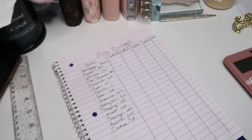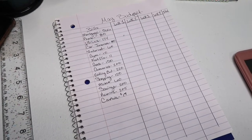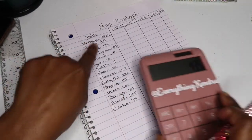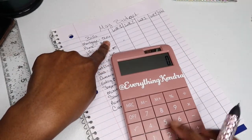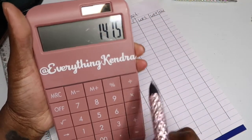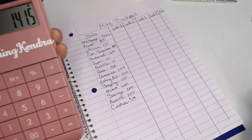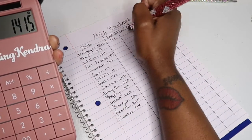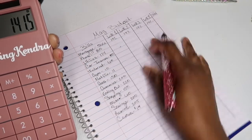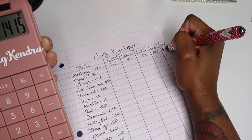All right, so how I do it — let me see if I can get y'all to see a little better, hopefully that's better. So what I do is take my mortgage which is $566 and I divide it by four. When I divide by four I get $141.50, so I round it up to $142. So each week I am stuffing $142 for the mortgage, and because I'm rounding up, my total at the end of the month would be $568.